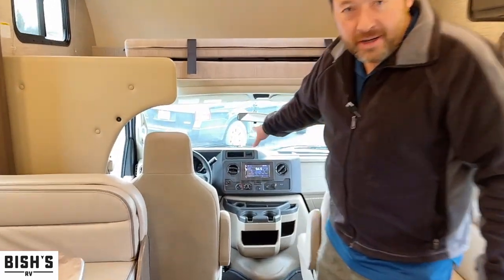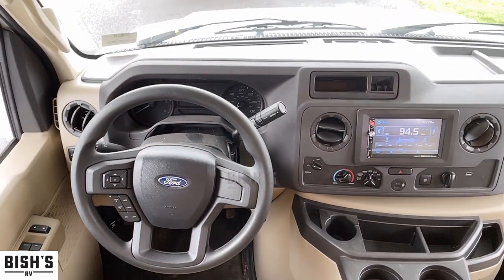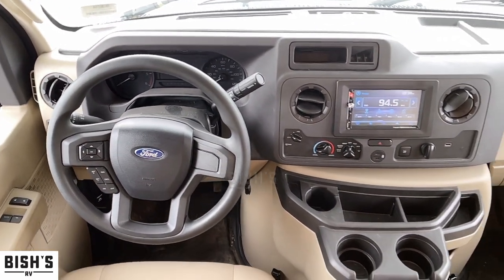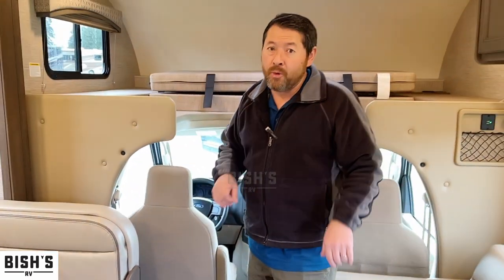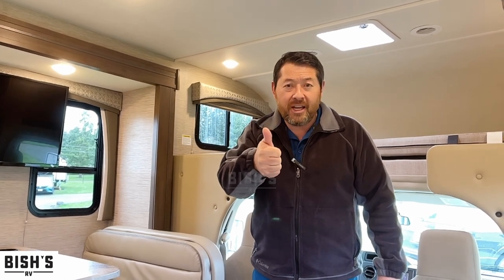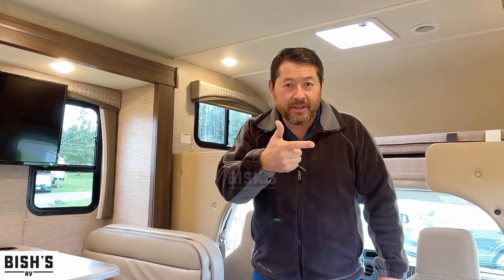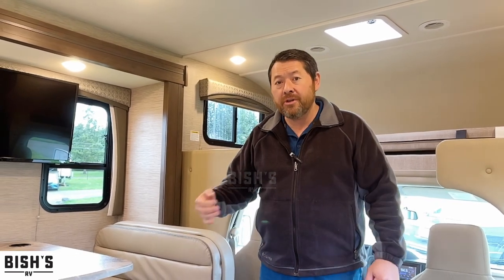In 2021, Ford changed the motor. They've gone away from the Ford Triton V10 to the much more fuel-efficient Godzilla V8. Ford's new Godzilla V8 gets better fuel efficiency than the old Triton V10, and it has more torque and more horsepower. So it's a really good deal going to the Godzilla V8.